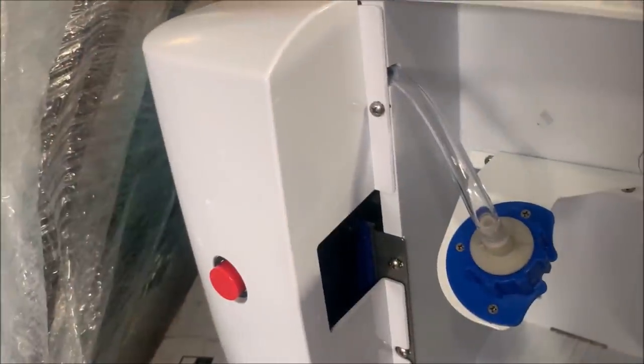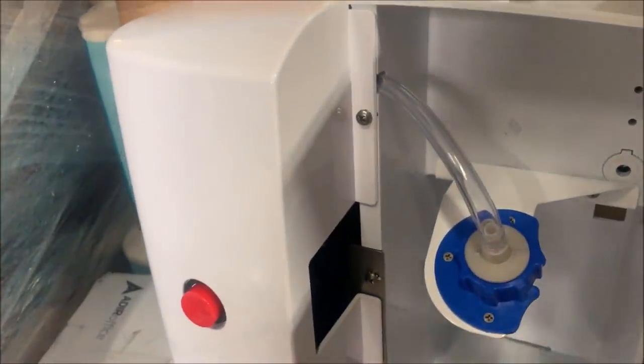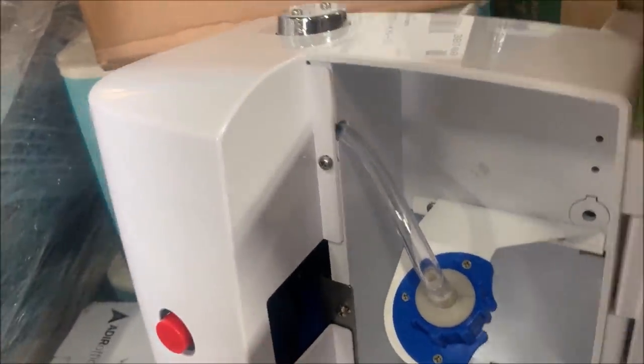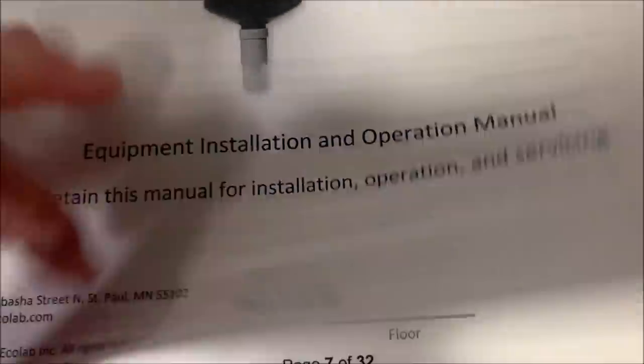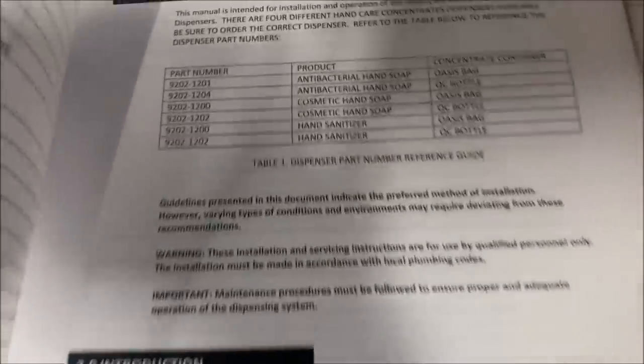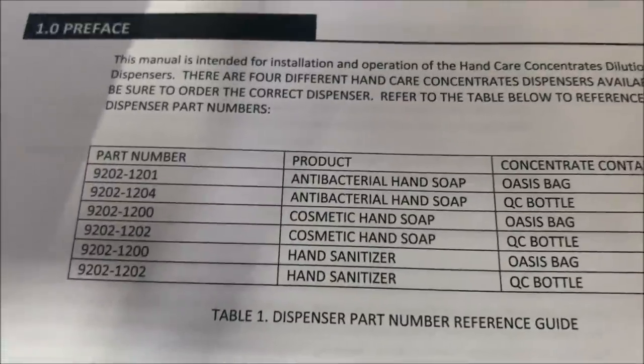Yeah, that looks like a soap dispenser — you attach it here and it would just hold like a regular bottle and dispense down here. That's a hinge that should open. Oh, you'd screw it in to open. We're just going to list it on eBay — we don't need to know what it is. Here's the manual: hand care concentrates dispensers. It's just these regular bottles, I have 1200, so for hand sanitizer I can't imagine that makes a difference.